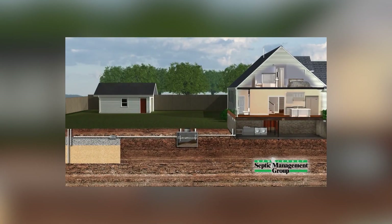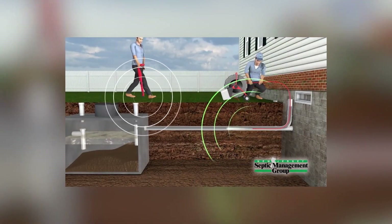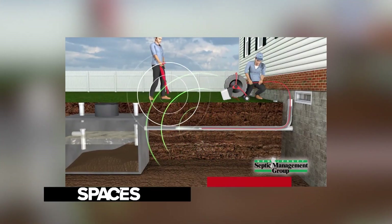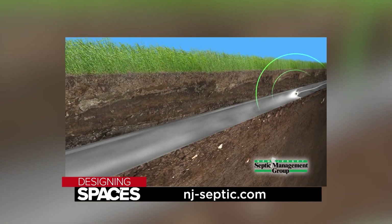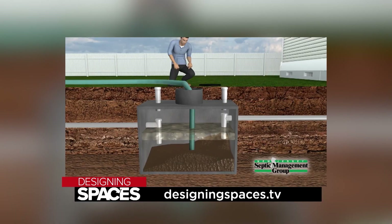Proper care and maintenance is the key to a long-lasting septic system. If you're looking for a new system or to maintain your current one, visit their website at nj-septic.com, or watch this segment again at DesigningSpaces.tv.